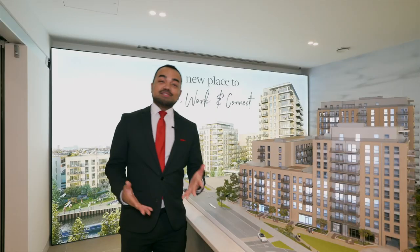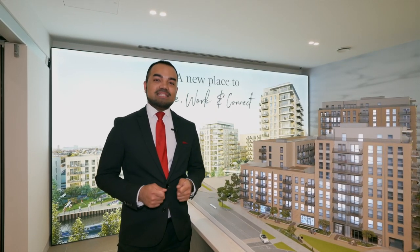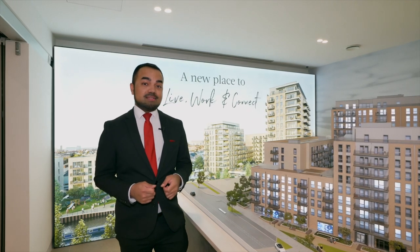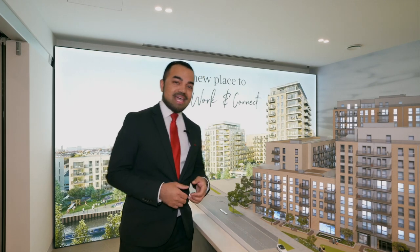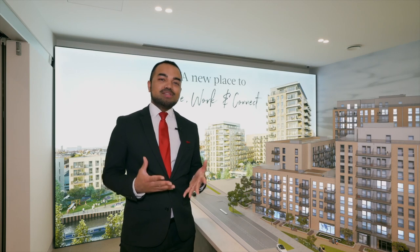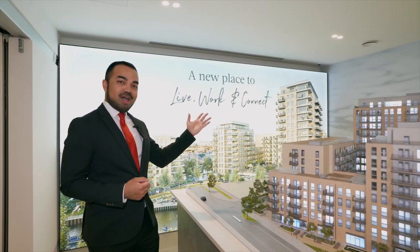With 35,000 local employees in the Park Royal area, Grand Union is an excellent investment where there is a huge demand for residential homes. Here, you can expect an annual return of 4%. Furthermore, with an array of facilities on-site, a co-working space, excellent education and transport nearby, Grand Union truly is the perfect place to live, work and connect.